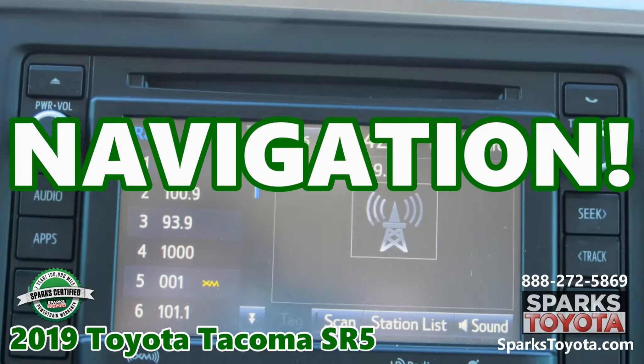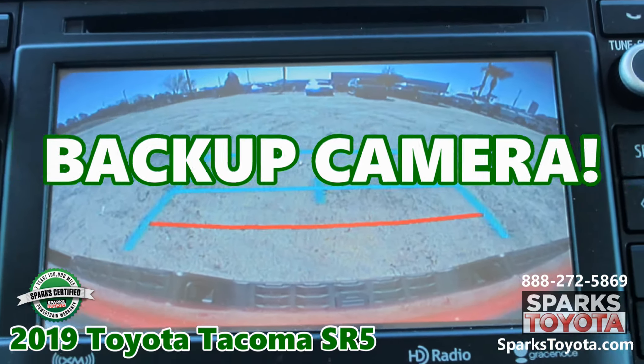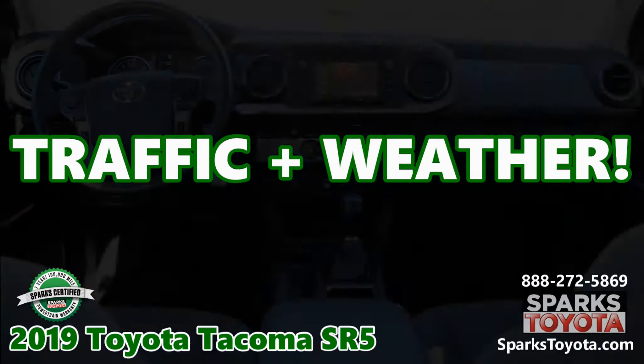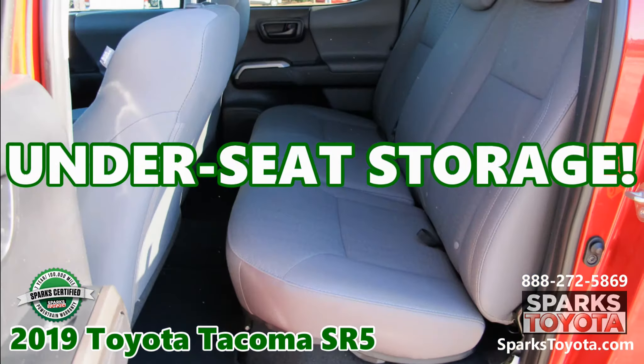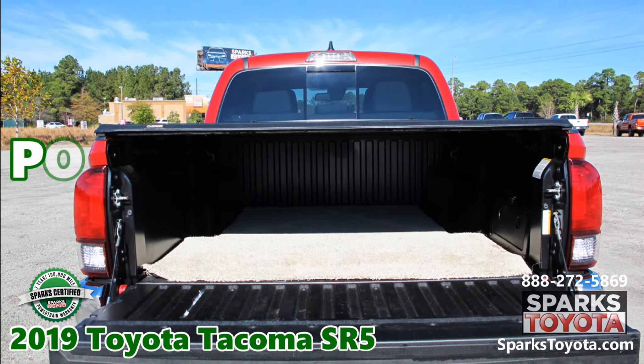Navigation, a backup camera, Siri Eyes Free, traffic and weather updates, automatic high beams, distance pacing, under seat storage, and tow equipment with trailer sway control, plus a power rear window.